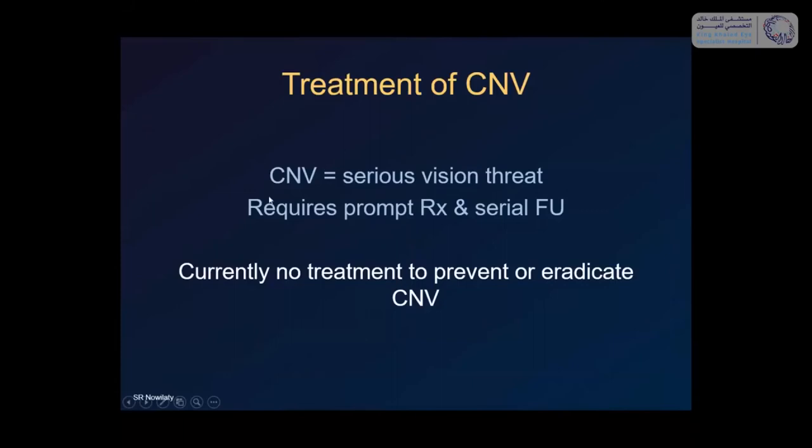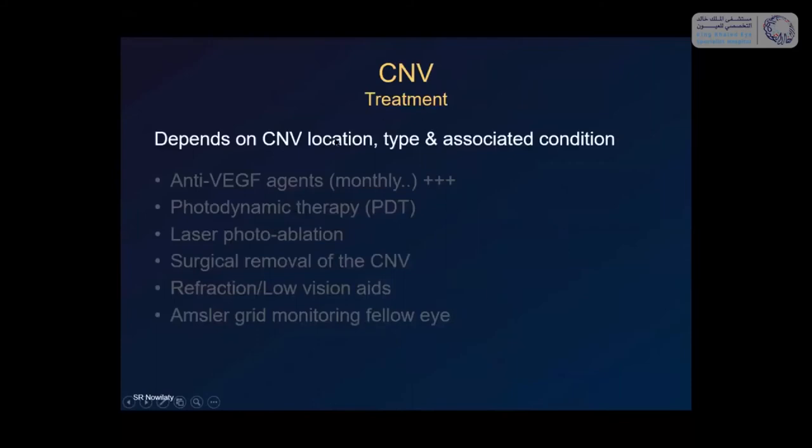How do you treat CNV? Remember that CNV is a serious macular central vision threat requiring prompt treatment and serial follow-up. We still do not have a treatment that completely prevents or eradicates it — it requires a lot of work from both doctor and patient to silence rather than eradicate the CNV, with very long follow-up. There are many treatment options, which tells you that nothing works 100%, but we are very lucky now compared to 20 years ago. Nowadays basically everybody gets treated with anti-VEGF, but treatment of CNV depends on the location, type, and associated condition.